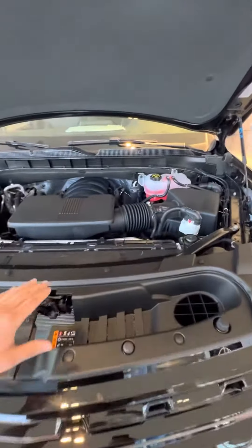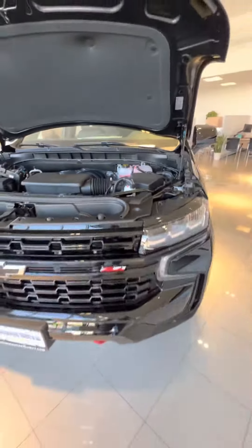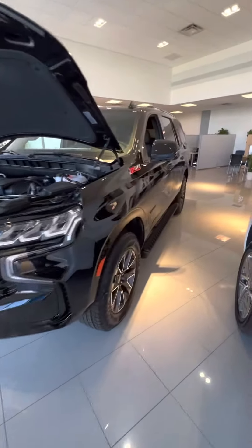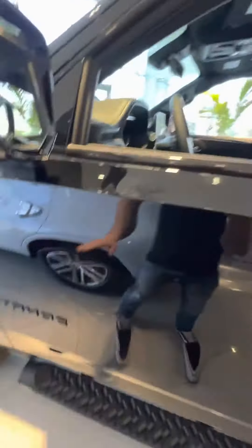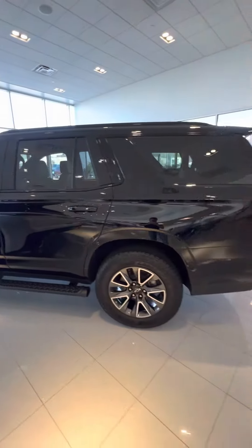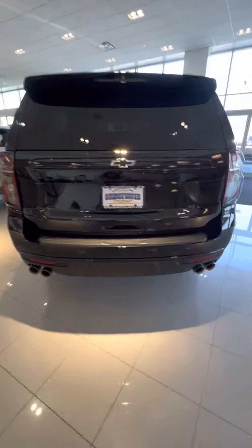Underneath the hood we are going to have the famous 6.2 liter V8, which is the only truck we have with this motor right now and a very highly constrained item that is not easy to get. Walking down the side, black bow tie and black decals throughout the entire vehicle, with quad dual exhaust tips that look absolutely fantastic on the truck.